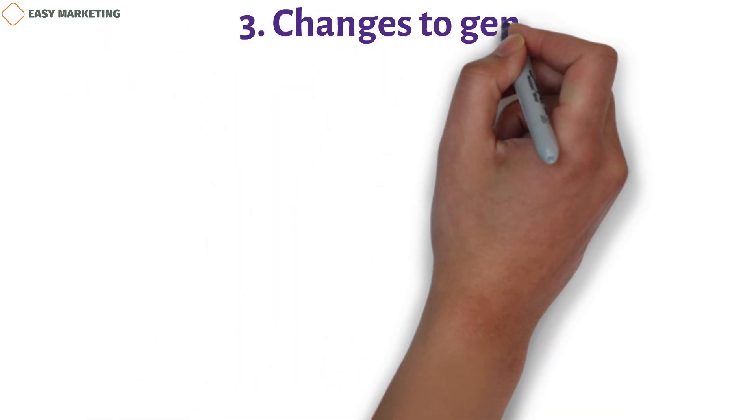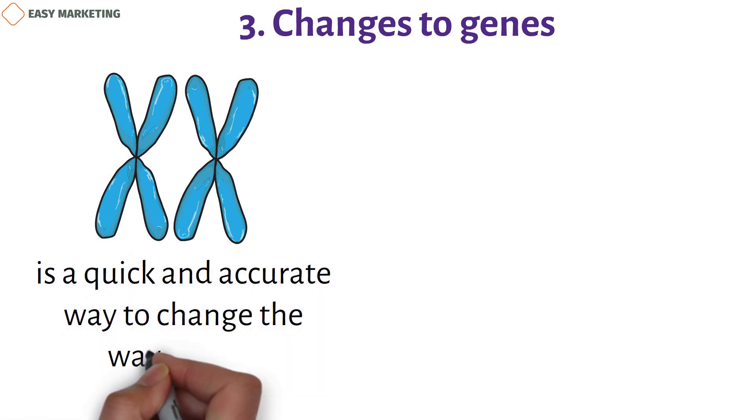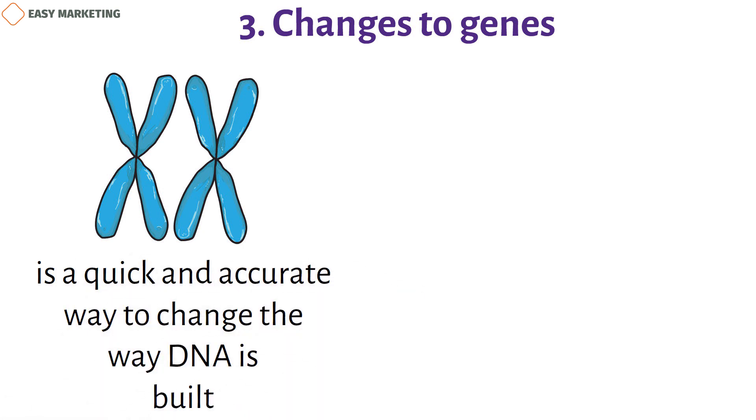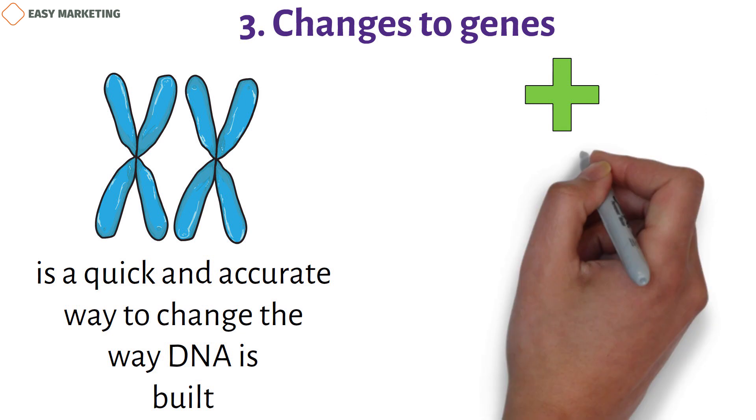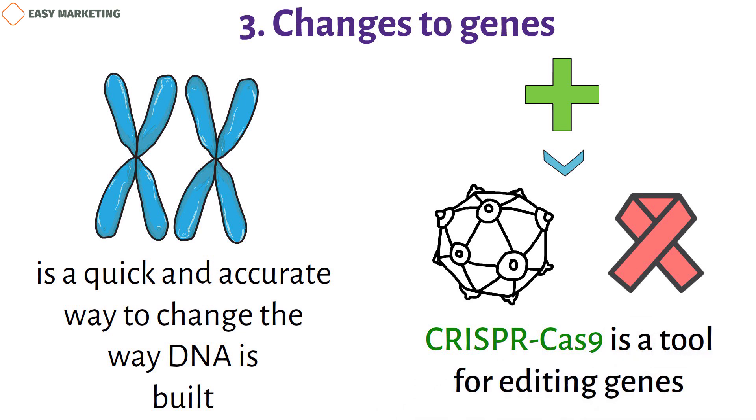Three: gene editing. Editing genes is a quick and accurate way to change how DNA is structured. It can produce treatments for diseases like cancer, HIV/AIDS, and many others. CRISPR-Cas9 is a gene-editing tool used to develop new treatments for diseases of the bone marrow and leukemia.